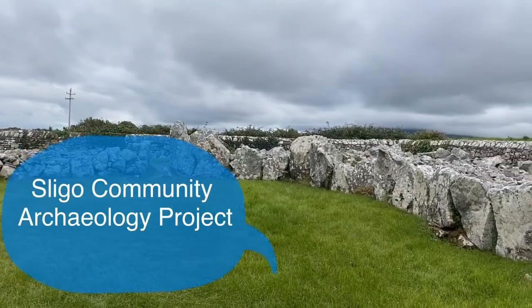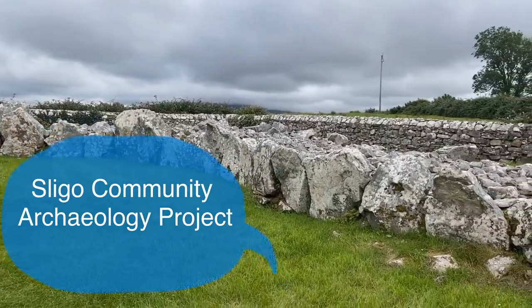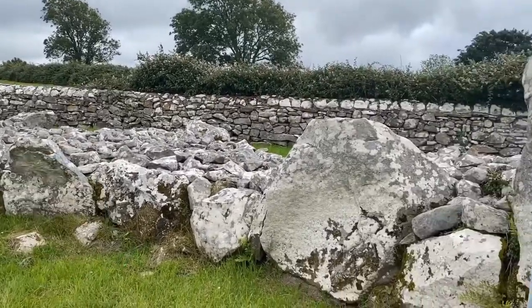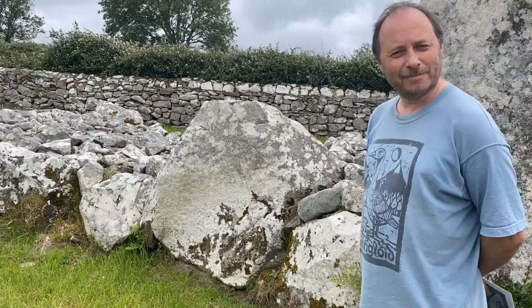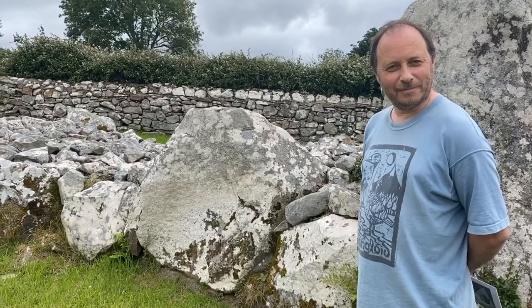Welcome to this week's Monument Monday. We are at Crevy Keel this week, which is in North Sligo. It's a very fine court tomb, and we are joined by Martin Burn today. Martin is a guide at Carrowmore Megalithic Cemetery and is also local to the Cliffhane area. He's going to tell us about this monument, which is one of Ireland's finest court tombs.